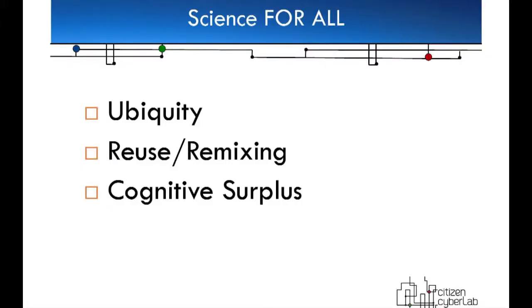So this area started. How did citizen science get started? There are really three ingredients if you want to do citizen science. One is ubiquity. The other is reuse or remixing. And the third one, the most important one, is cognitive surplus — a term coined by Clay Shirky to describe what we do in the post three-channel TV world in our spare time.